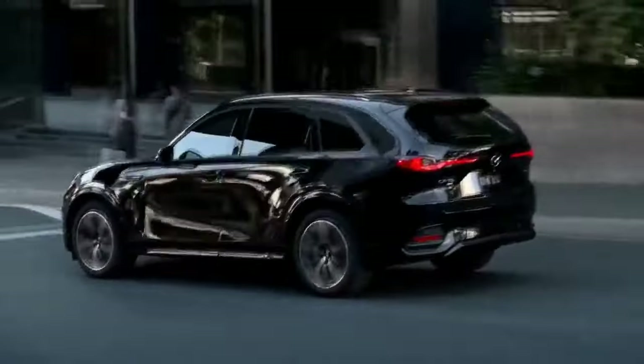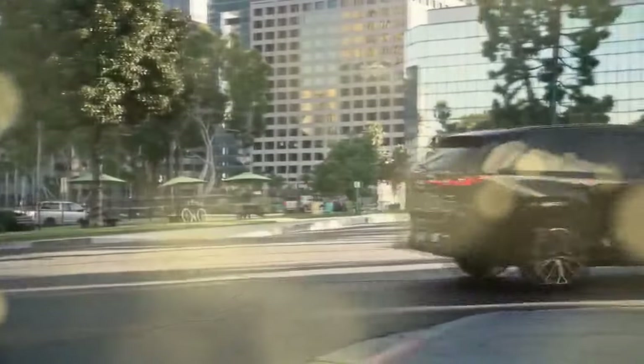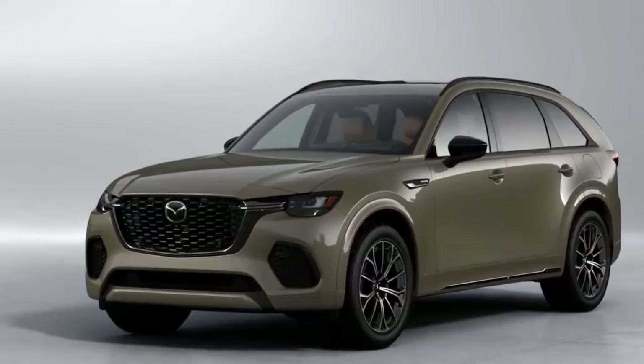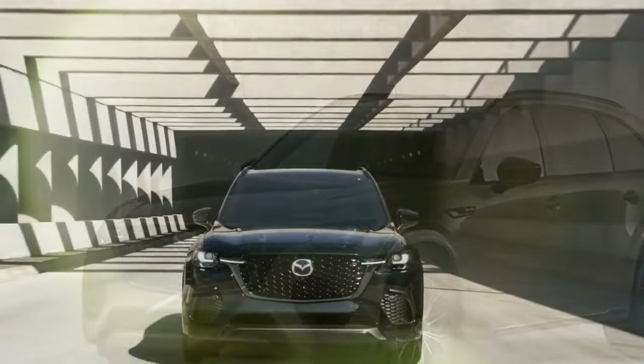All powertrains are paired with an 8-speed automatic transmission, and every CX-70, including the PHEV, features fully mechanical all-wheel drive. We drove the top-tier premium plus trims of both the Turbo S and the PHEV, each loaded with luxurious features.